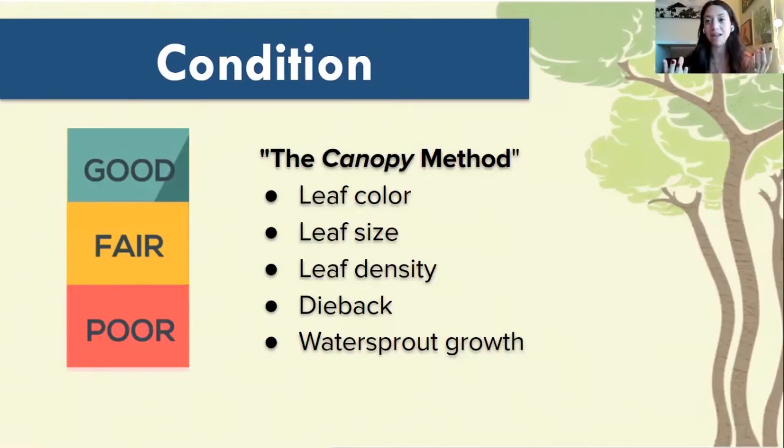The canopy is what generates all of the food for the tree and supplies all of the energy for the tree. So we're going to be looking for any abnormalities in leaf color — sometimes yellowing is a sign of nutrition deficiency. Leaf size and density go hand in hand if the tree is not getting enough nutrients or water to grow healthy-sized leaves. Dieback is a huge indicator of tree condition — usually if there's a lot of dieback, the tree is not in good shape. Also, water sprout growth or sucker growth: when you see those new shoots growing out of a tree, it's usually because the tree is stressed or has been damaged.